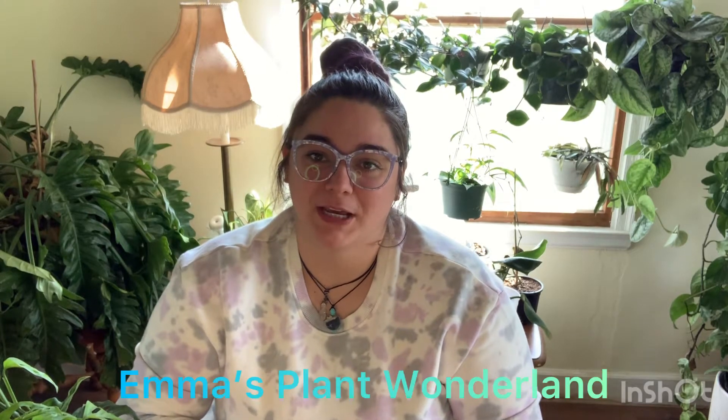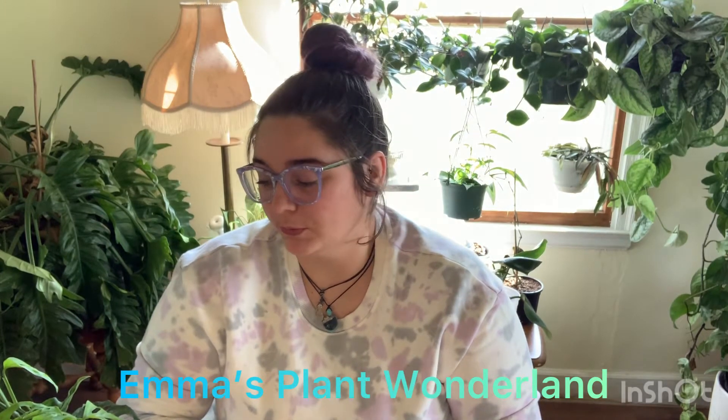Hey guys, welcome back to my YouTube channel. So today I have for you guys a plant haul. On my last video you guys saw I went to Del's Garden Center and did some plant shopping. I kind of said that I was going to tag it on the end of that video, but then I didn't.